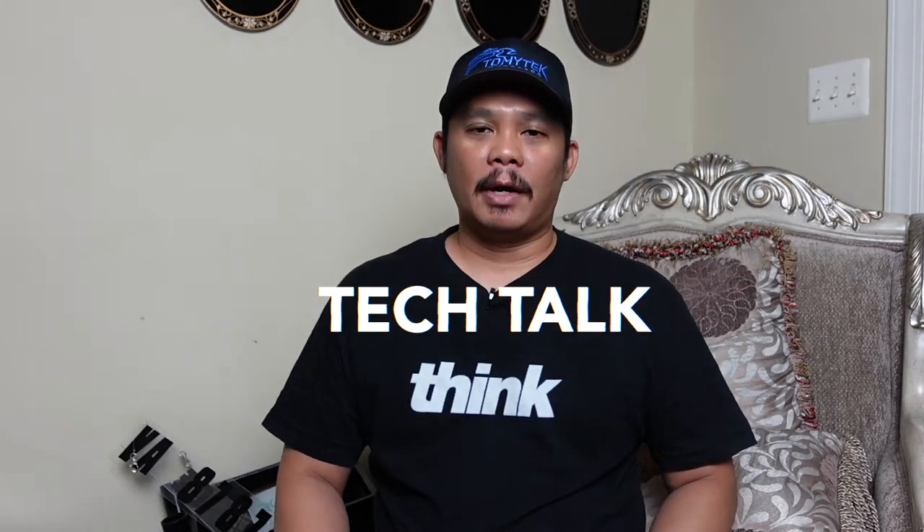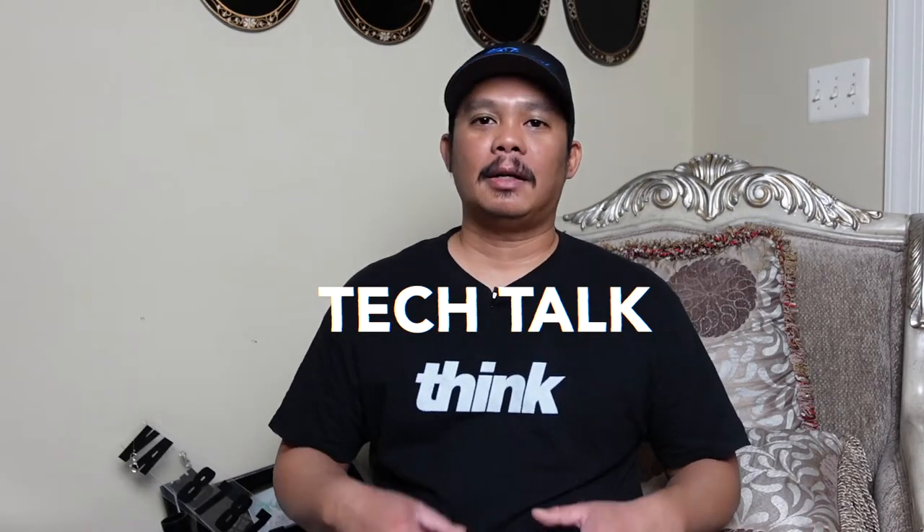Welcome to the very first episode of Tech Talk! Tech Talk is a new segment that I'm going to have in all of my fishing videos where I'll share the different gear and tackle that I use. I'll let you know what worked, what didn't work, and some of the things that I notice while out on the water. I also have some separate Tech Talk videos where I'll share details on different types of fishing, gear, tackle, and methods. I hope these Tech Talks help you catch more fish.